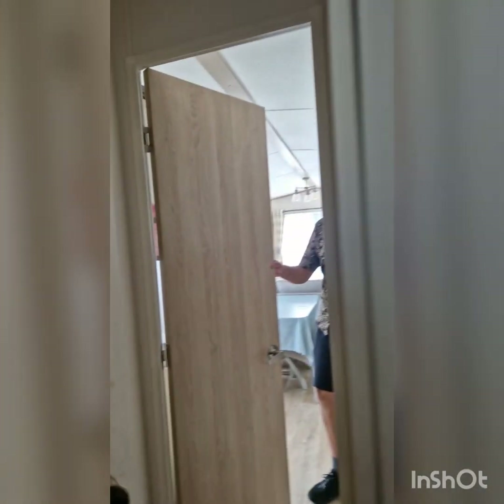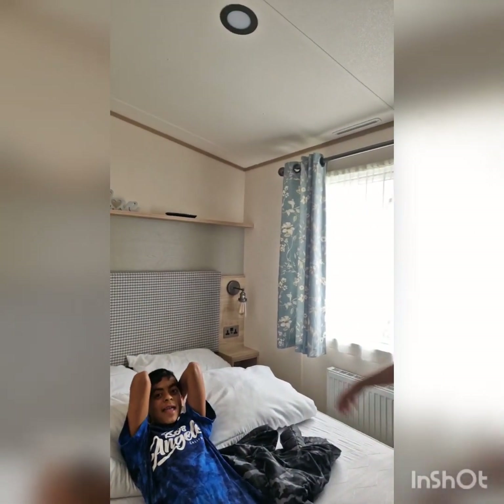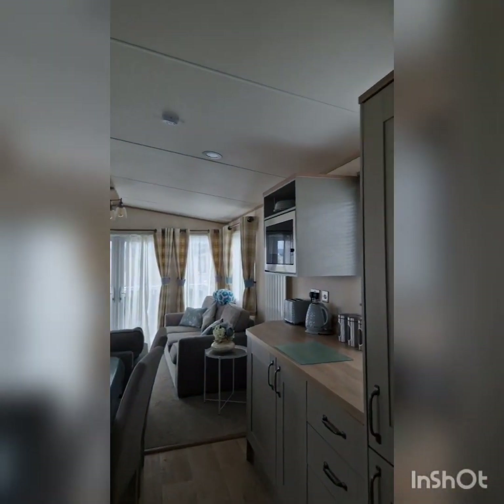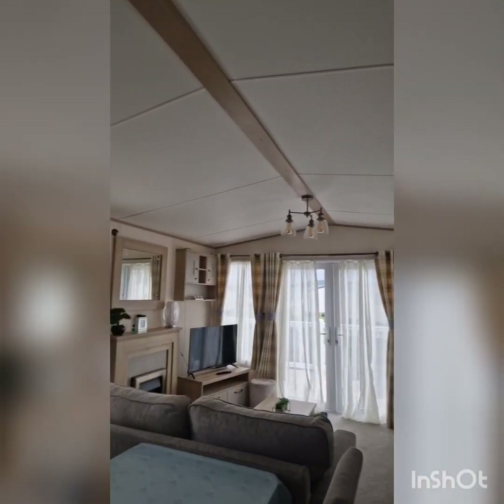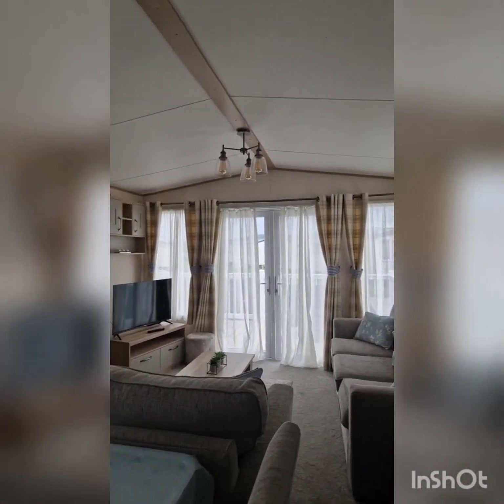The caravan is very beautiful and modern. It is the 2021 Windermere Caravan. You can see it on the UK caravan website, or on the caravan's original website.